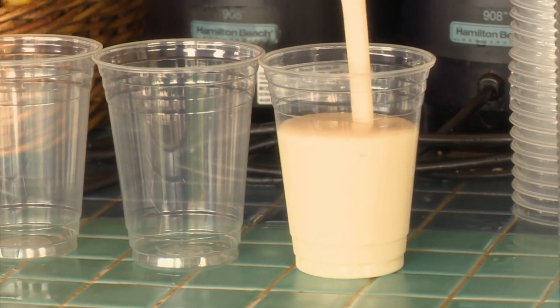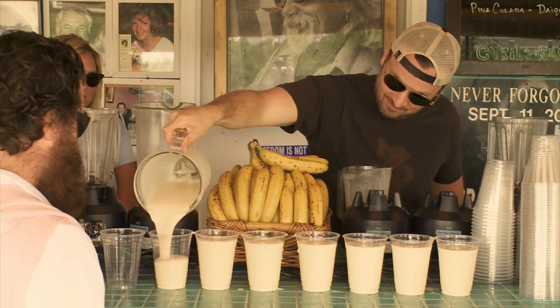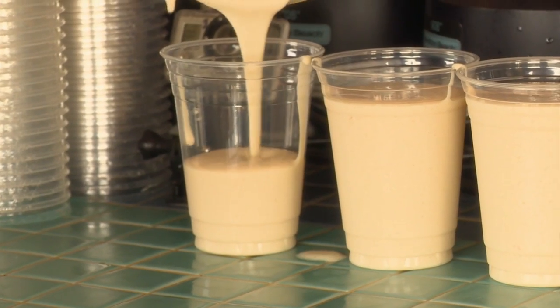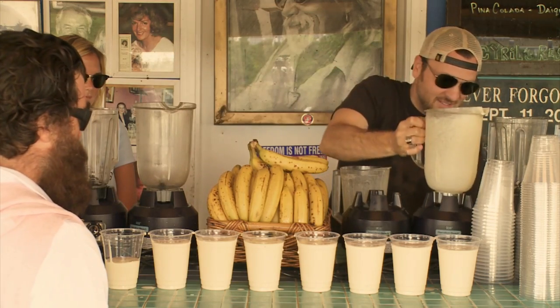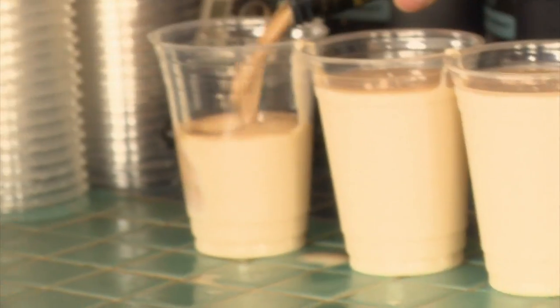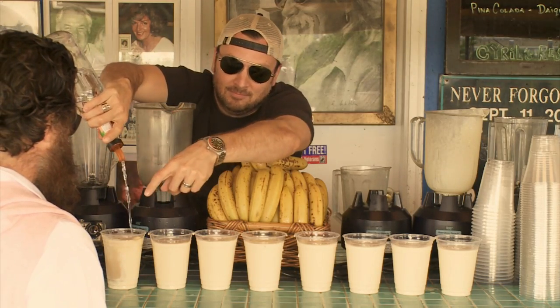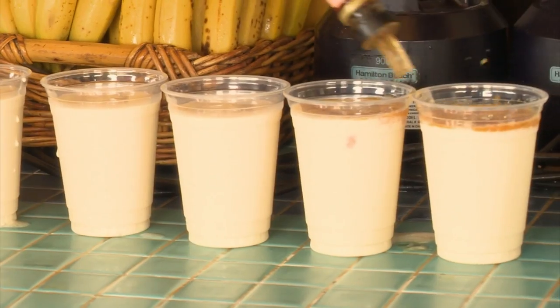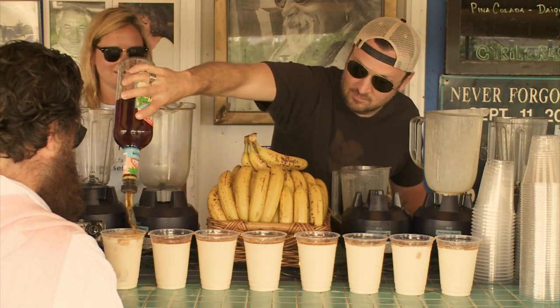Then pour them into plastic cups. I pour one out for each member of the crew. When I get to Steve's, I have to improvise — not wanting Steve to be left out, I add some more of the good stuff. Is that good, buddy? Then I top them all with dark rum, and some extra for Steve.